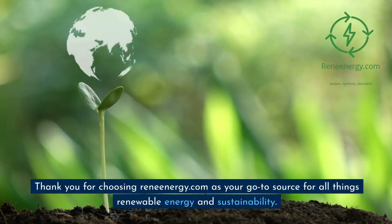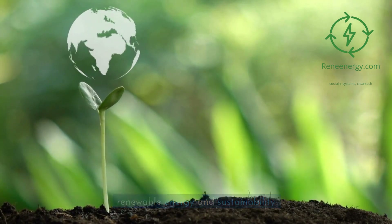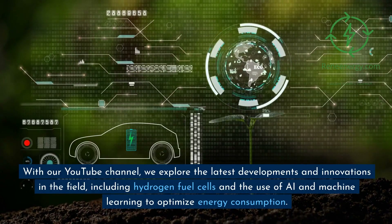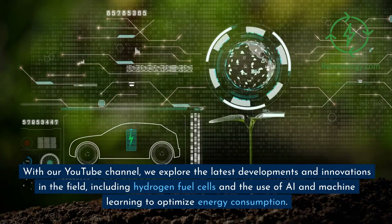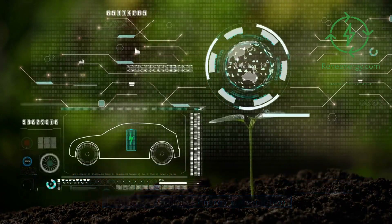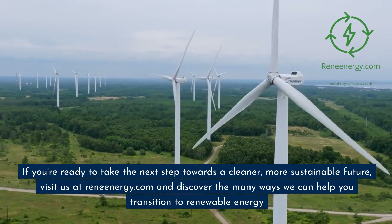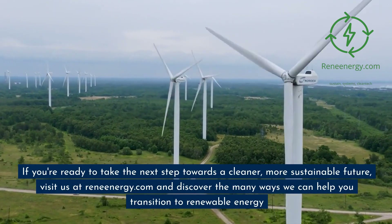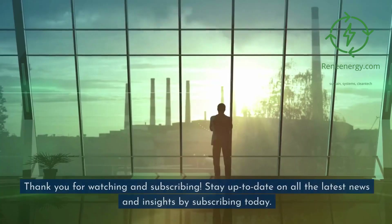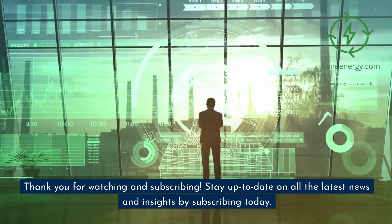Thank you for choosing ReneEnergy.com as your go-to source for all things renewable energy and sustainability. With our YouTube channel, we explore the latest developments and innovations in the field, including hydrogen fuel cells and the use of AI and machine learning to optimize energy consumption. Visit us at ReneEnergy.com and discover the many ways we can help you transition to renewable energy. Thank you for watching and subscribing — stay up to date on all the latest news and insights by subscribing today.